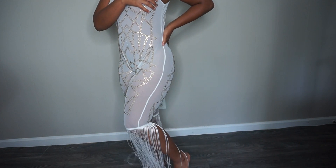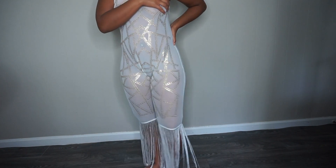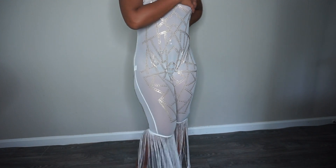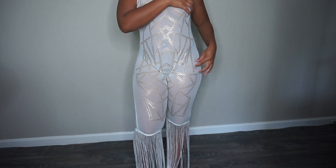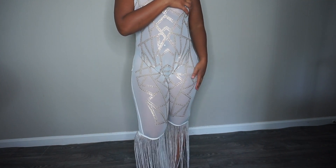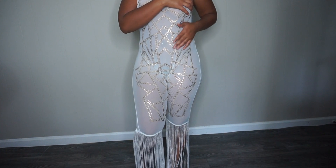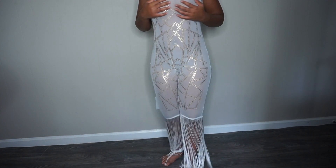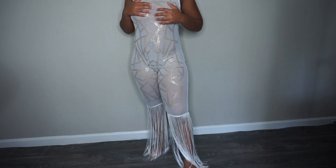Let me know down in the comments — is outfit number two a yay or nay? Because the material is giving me swimsuit cover-up vibes. But overall this is a really cute outfit — it's still different, it's still balling.